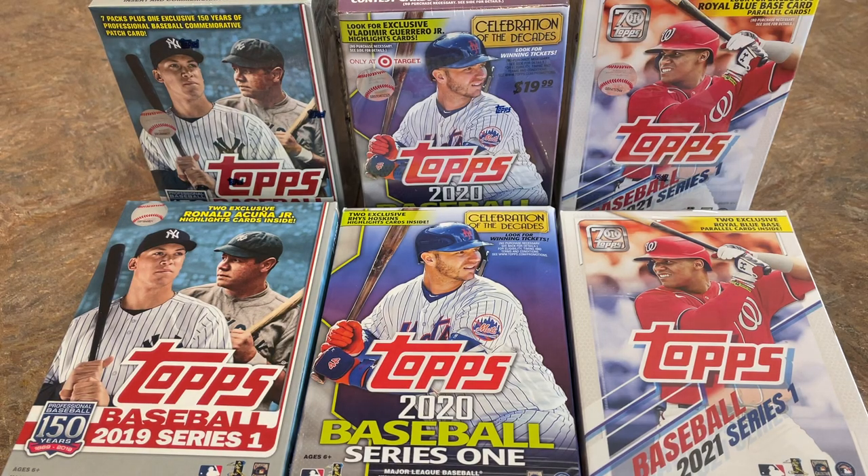Hey everybody, welcome back to another episode of Face-Off Friday with the brand new 2021 Topps Series 1 just coming out this past week. I figured we've got to put that into Face-Off Friday and we're going to take Series 1 from the last three years and put them head-to-head. We've got two rounds today — the last three years of hanger boxes facing off, and then the last three years of blaster boxes.